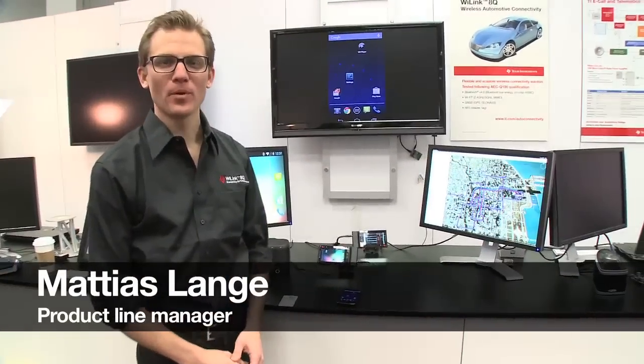My name is Matthias Lange. I'm the product line manager for our wireless automotive products. Here at CES we're announcing the WiLink 8Q, which is the latest addition to our automotive wireless connectivity family. It's a device that supports Wi-Fi, Bluetooth, GNSS, and NFC — everything in one device — and it's qualified following the AEC Q100 qualification.